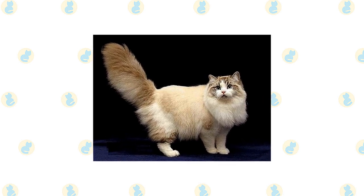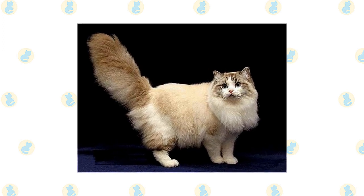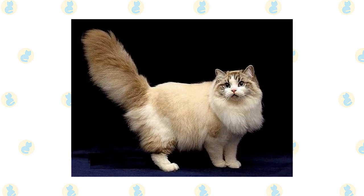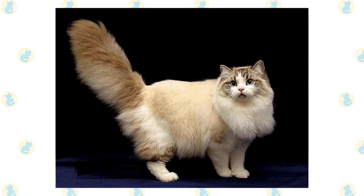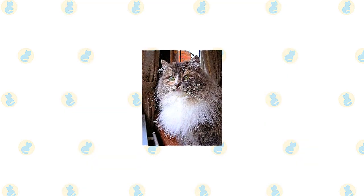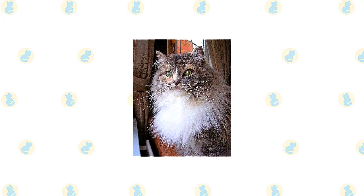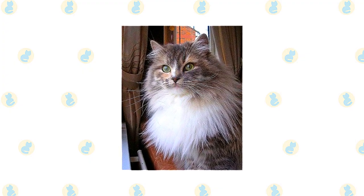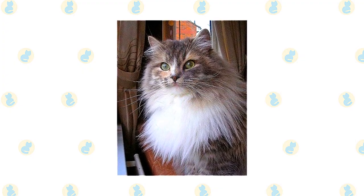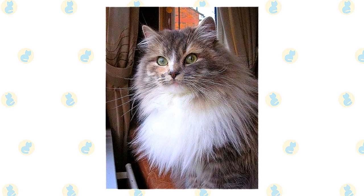Mature males are known for their jowls, giving them something of the look of a crusty old brigadier general. The broad-chested body is muscular and heavy, often with a pad of fat on the lower abdomen. A long, fully furred tail looks as if it would make a nice, soft bottle brush. Medium to medium-long fur is rabbit-soft, dense and silky, slightly longer around the neck, on the sides and belly, and on the hind legs. The paws and ears are furnished with tufts of fur as well. The coat comes in every color and pattern. This is a large cat, and they mature slowly, not reaching their full size until they are four years old.